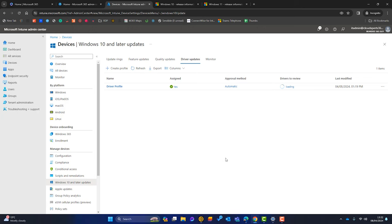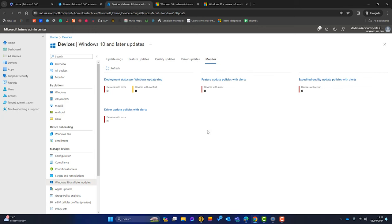Flipping back to our test tenant, the final thing in this section is the Monitoring tab. This is where you'll monitor any issues — any devices with conflicts or errors will show up here, and you can refresh to get the latest status.